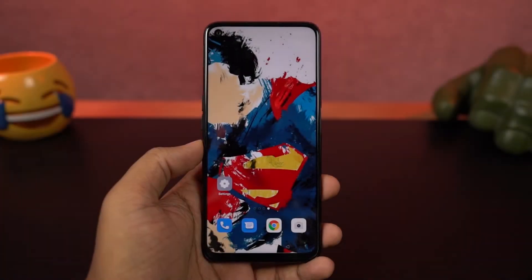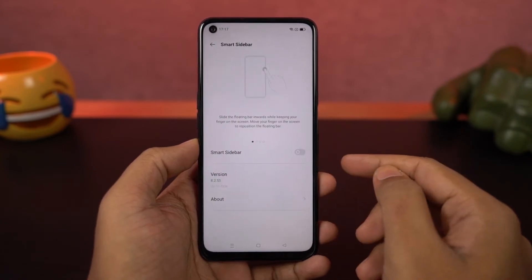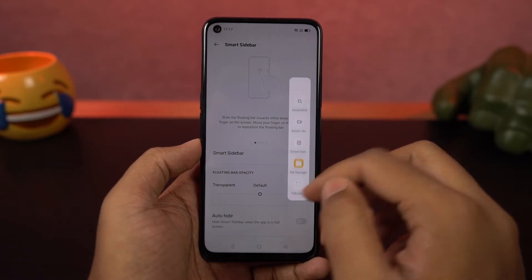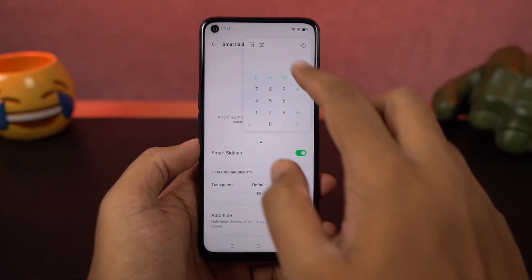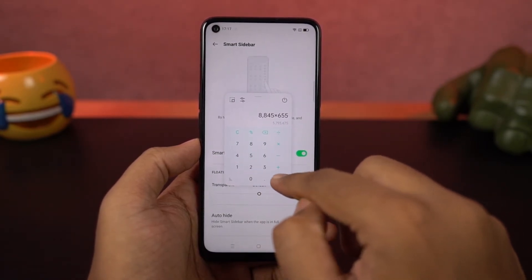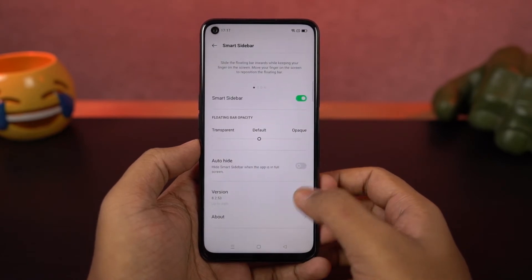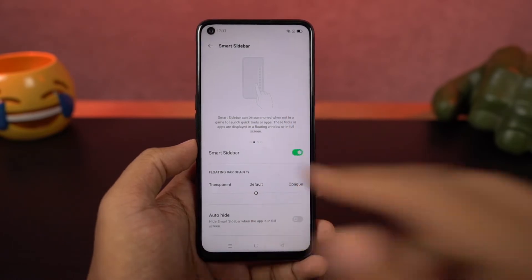This phone has a very unique feature called smart sidebar. It is enabled by default and gives you quick shortcuts, quick actions, and some quick applications. You can access it from anywhere — even while watching videos or playing games in full screen mode — by swiping near the notch area. From here, you can quickly launch applications, take a screenshot, record the screen, block banner notifications, and open a few applications in a floating window.